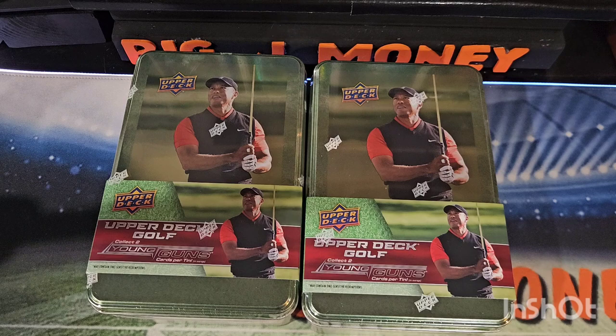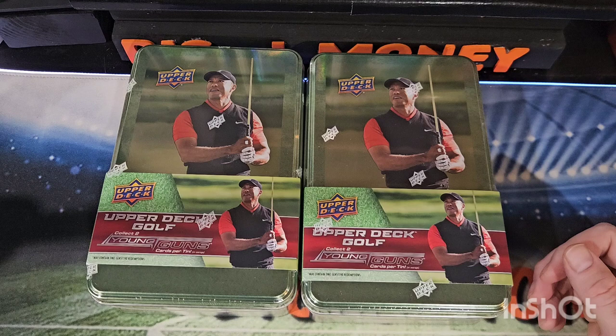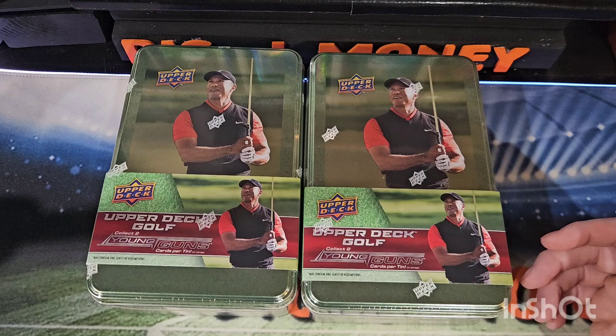Hey, what is going on YouTube? This is Big J Money, and I am back with a new video. I'm going to take a look at a couple of these new Upper Deck Golf Tins. These just released last week — sometime around March 13th was actually the release date. So this is a new product.